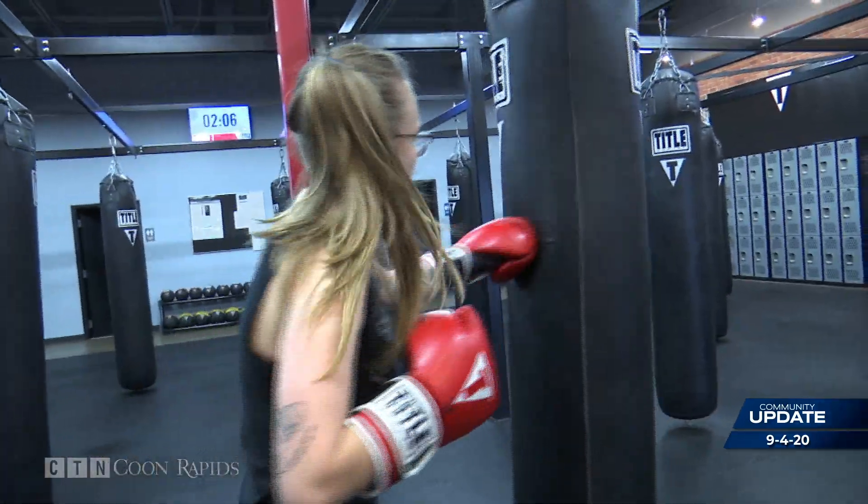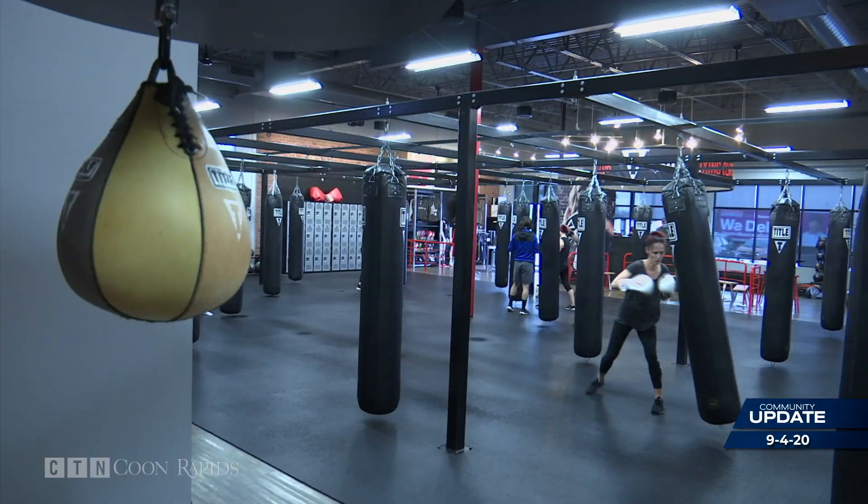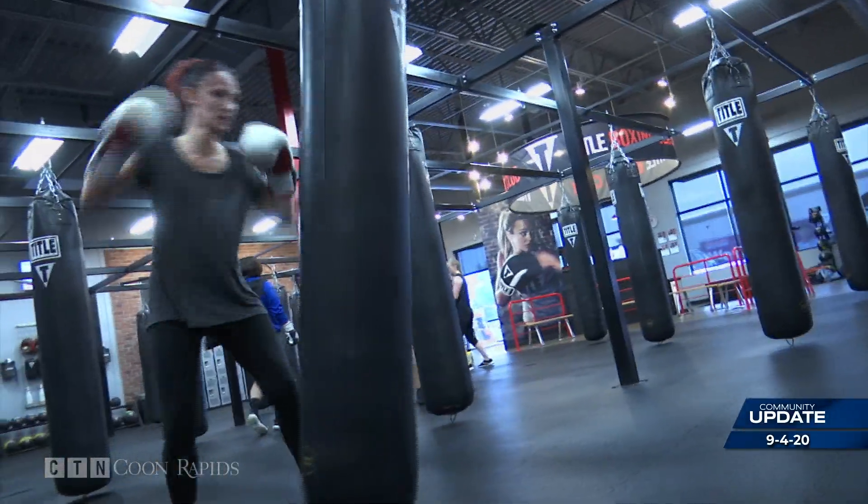Dig that right foot in on the ground as you throw that cross. We took the same workouts that boxers use to condition their body for fights and we applied that to a health club format.